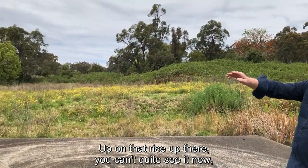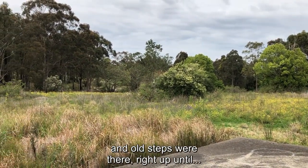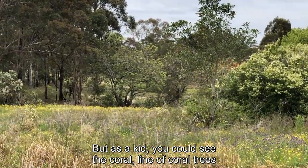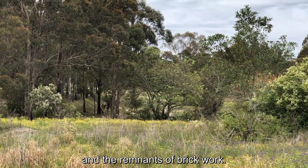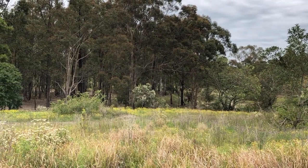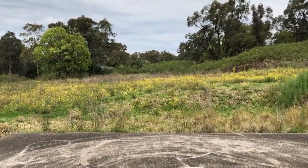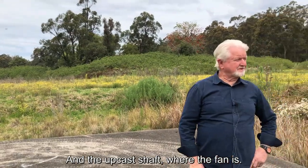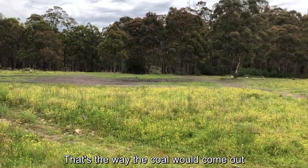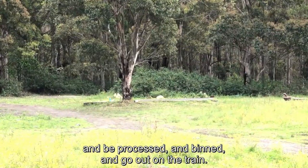Up on that rise up there — you can't quite see it now — but there was a line of coral trees and the old steps were there right up until, well, they might even be still there. As a kid you could see the line of coral trees and remnants of brickwork. That was the office area. The surface mine area would be there where the lantana is. And the upcast shaft where the fan is would be over there next to that tree — you can see it's capped off. That's the way the coal would come out, be processed, binned, and go out on the train.